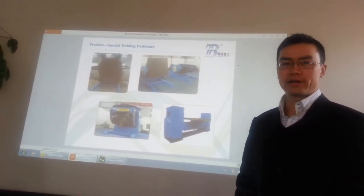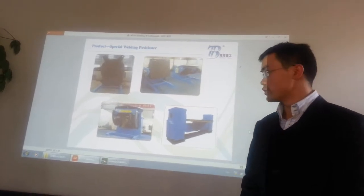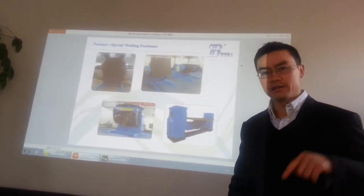Hi, this is Bobby from Bota Welding and Cutting Company. If you want to know more of our products, look down at this video. You can see more links of our product videos.